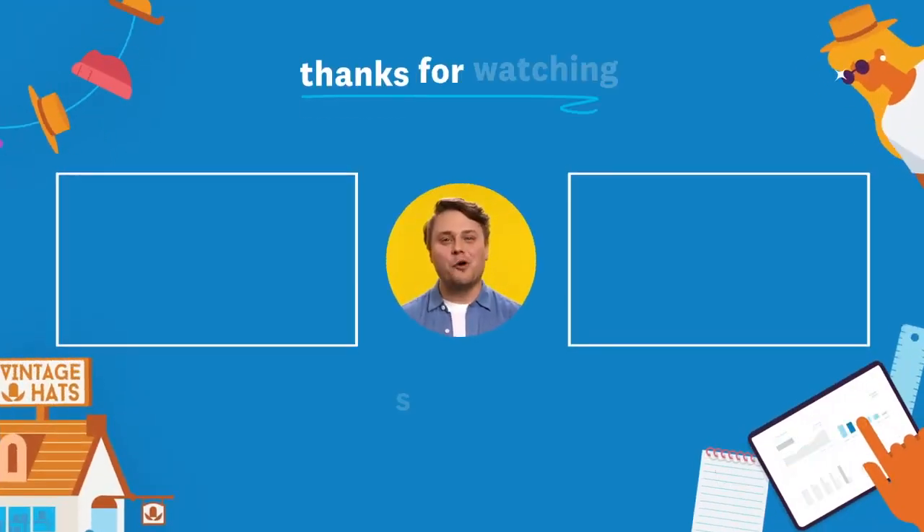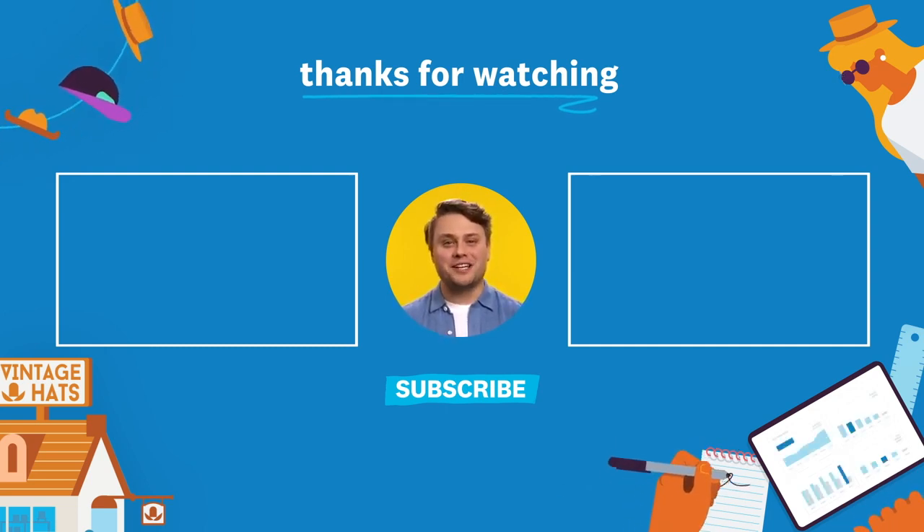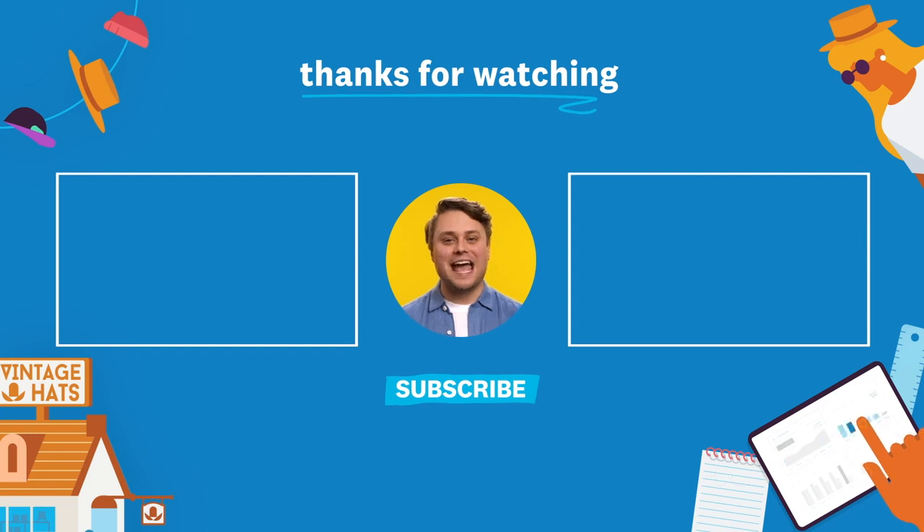Thanks for watching. If you're after more videos like this, then we've got you covered, plus plenty of other great videos we think you might like too. Hit that subscribe button and give us a like.